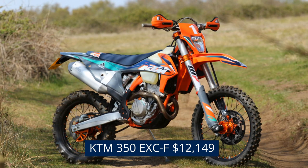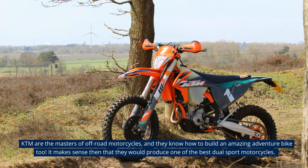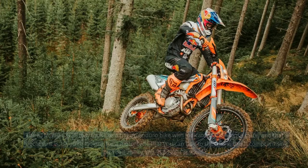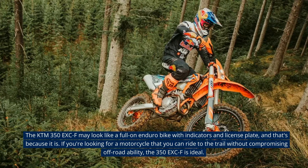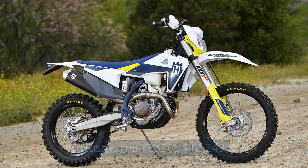KTM 350 EXC-F — $12,149. KTM are the masters of off-road motorcycles, and they know how to build an amazing adventure bike too. It makes sense then that they would produce one of the best dual-sport motorcycles. The KTM 350 EXC-F may look like a full-on enduro bike with indicators and a license plate, and that's because it is. If you're looking for a motorcycle that you can ride to the trail without compromising off-road ability, the 350 EXC-F is ideal.